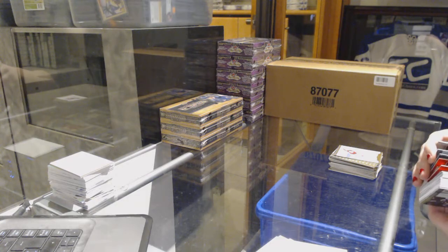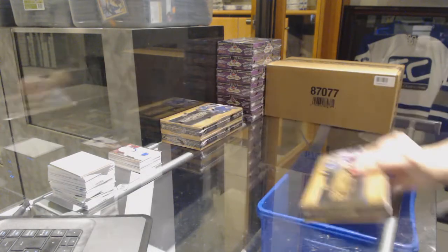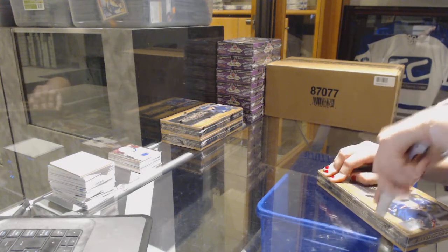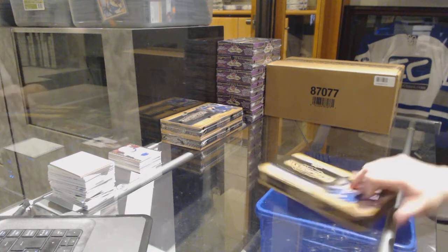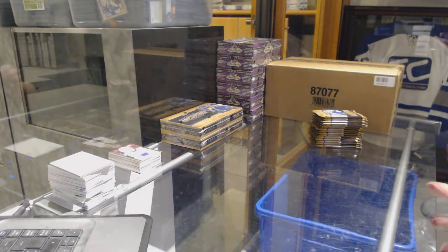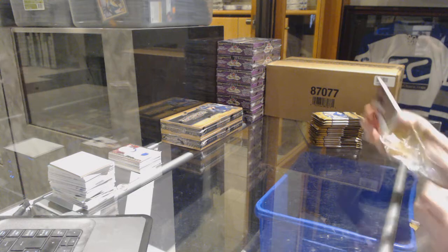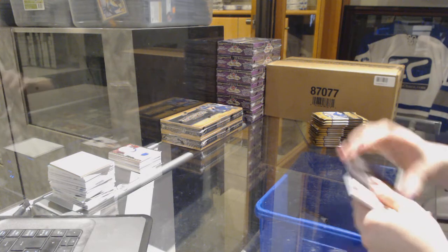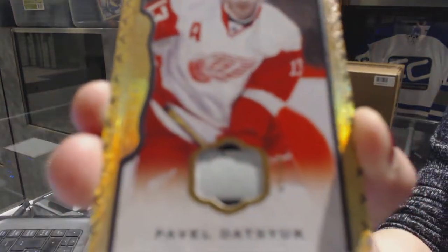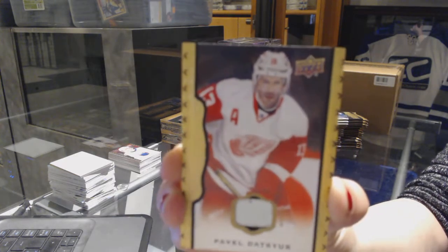Not too shoddy for my first couple boxes. On to box three. We've got a black and white of Mario Lemieux for the Pittsburgh Penguins, and we've got a black border stick numbered to 25 for the Detroit Red Wings — Pavel Datsuk, number 25.